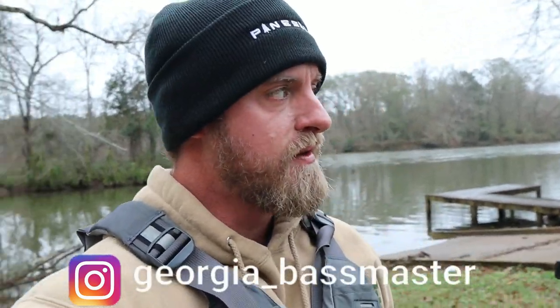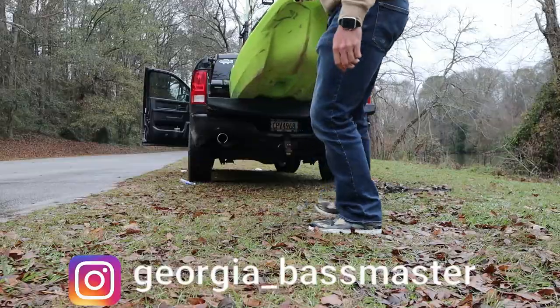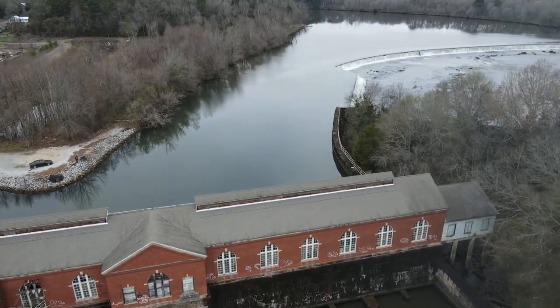Hello everybody, welcome back to the Georgia Bassmaster channel. Back here at the shoal bass spot — got the gray kayak for Cory, he's on the way, and got the Bona Fide with the pedal drive with me. A lot of times you guys see me fish this spot in my john boat, but we're putting the kayaks in and heading all the way up to the waterfall. The point of this video is they are going to be blowing up my waterfall this year — I think sometime in the spring — so this is going to be one of the last times I'm able to fish this spot. They're demolishing the whole dam, and there's a lot of controversy over locals, biologists, fishermen, and Georgia Power on whether or not this is going to have a big impact on the shoal bass population. I'm in the camp that it's actually going to harm the population.